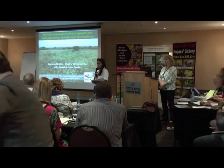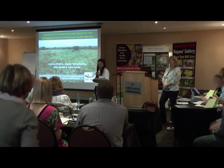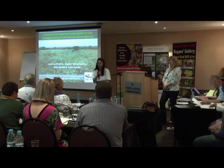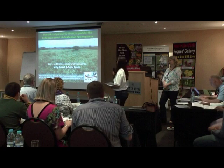I'd like to introduce Lorraine Strathie from PPRI SIDARA, who is going to talk to us about current and prospective agents of Parthenium hysterophorus.